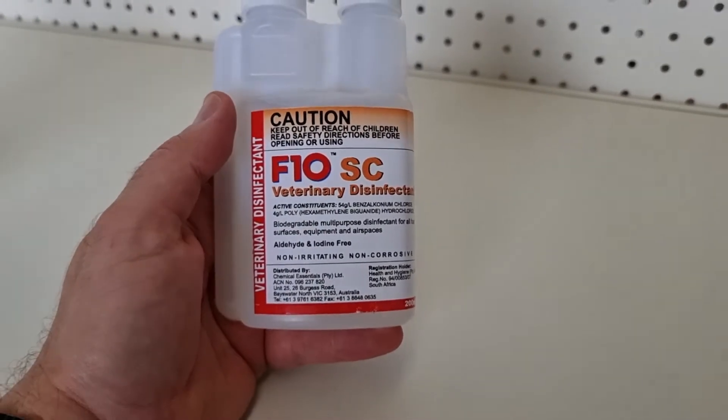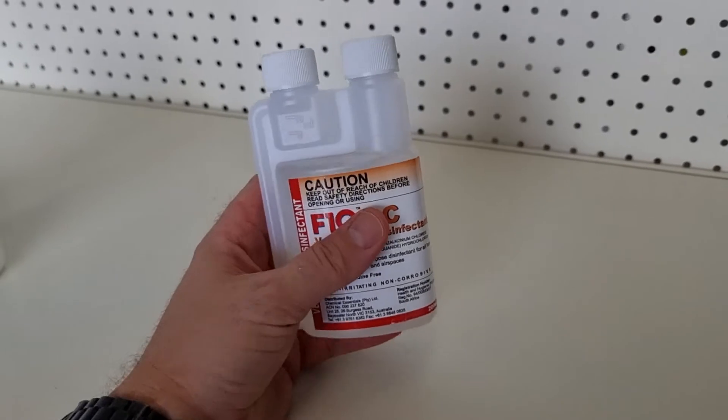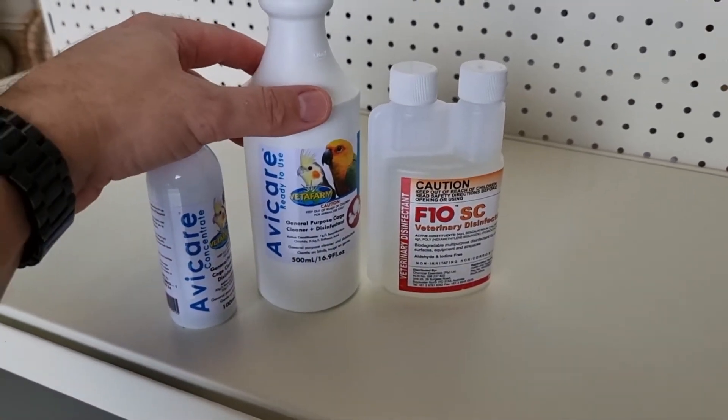It kills positive and negative gram bacteria — it kills so much stuff. And both of them are completely safe for birds, so it's not going to harm your birds at all.